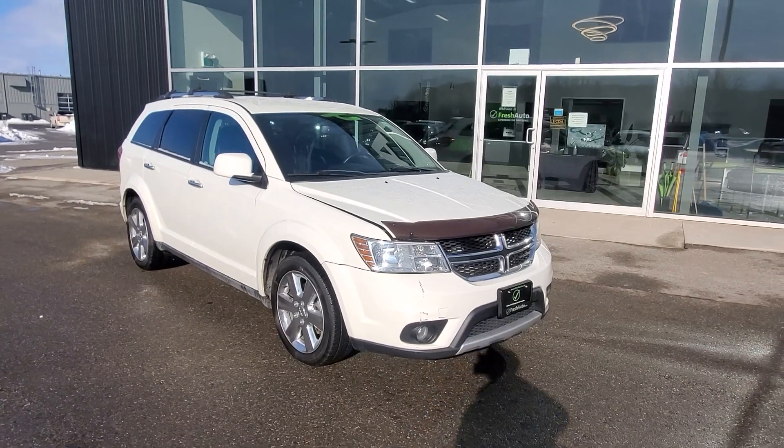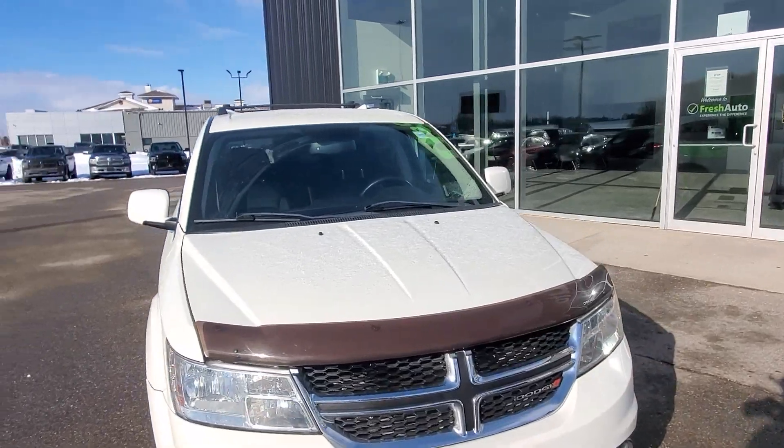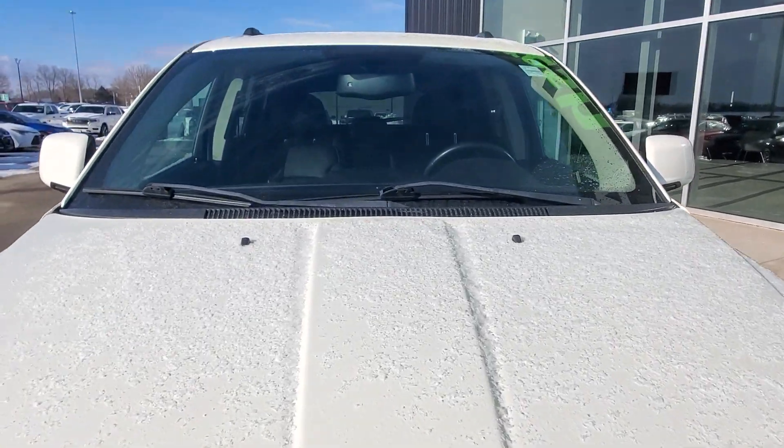Hi Michelle, this is Eric from Fresh Auto. We have a 2013 Dodge Journey. It has the 3.6 liter V6 in it.